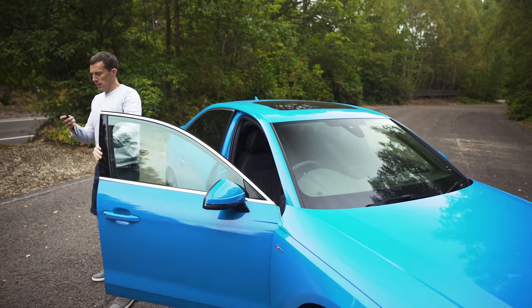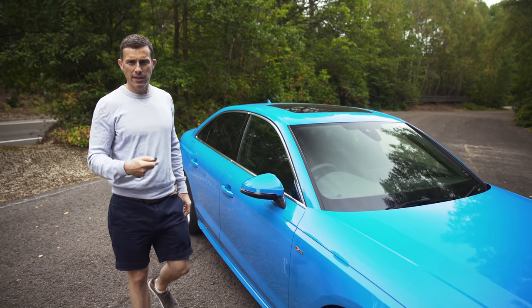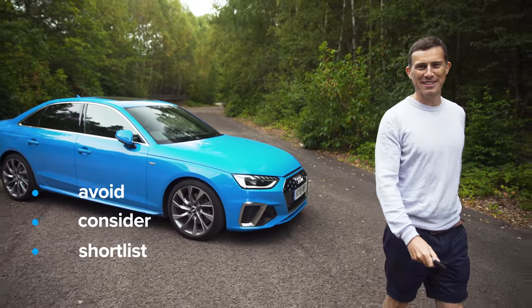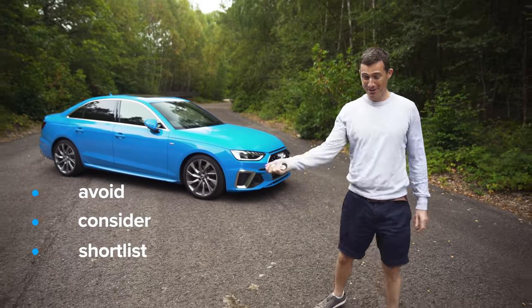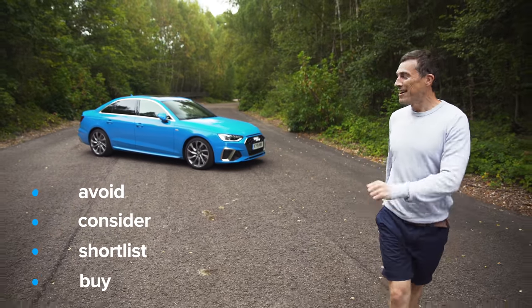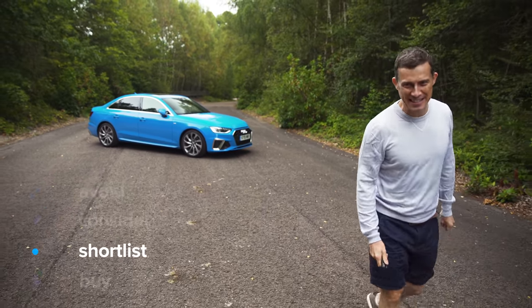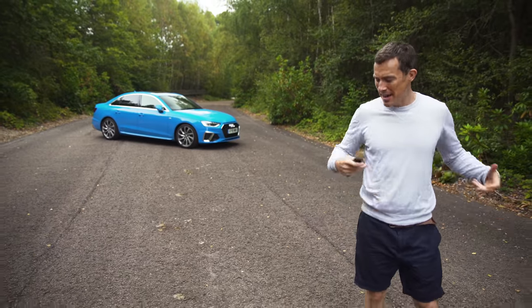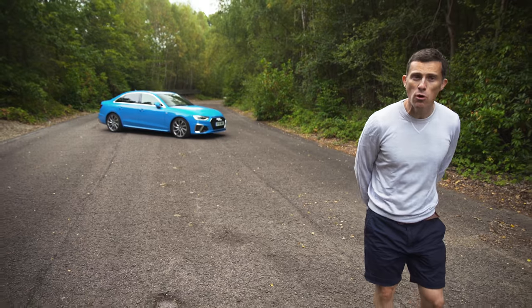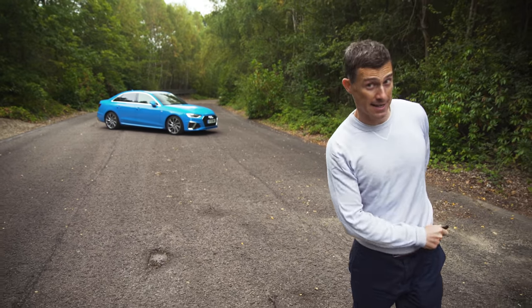So, final verdict on the revised Audi A4: I reckon you should shortlist it. It's a really lovely family car that feels super posh, the updates are good, but it's no longer the very best in class.